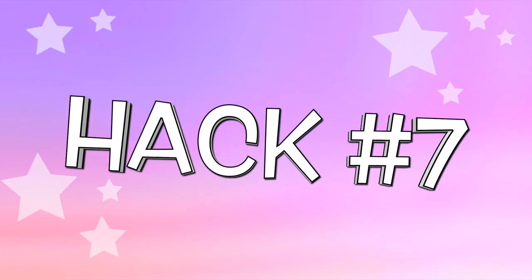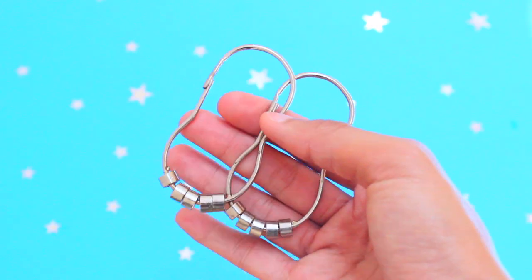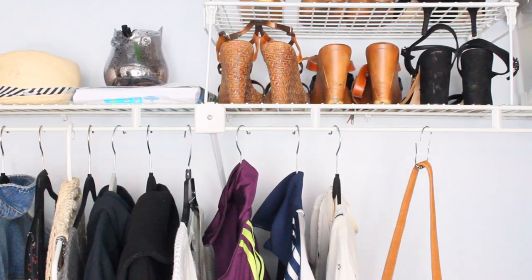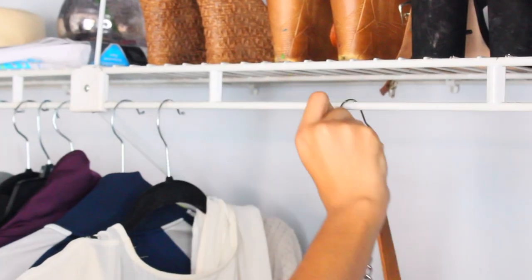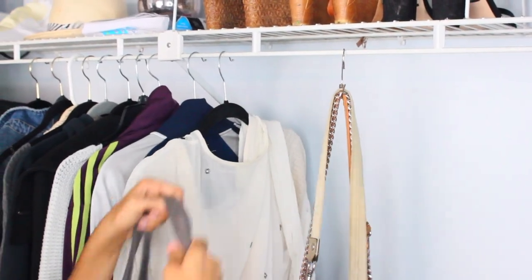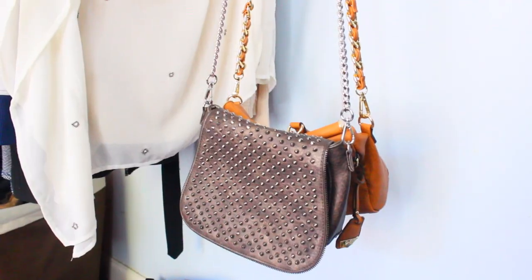Did you know you could use shower curtain hooks to hang purses, belts, scarves, and more in your closet? I've been looking for a way to hang my purses and I don't know why I never thought of this — it's pretty genius. It's great for limited closet space and everything is very easy to reach. Such a simple closet organization hack!